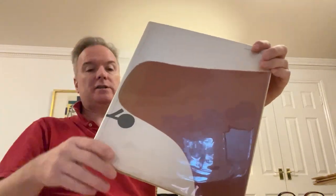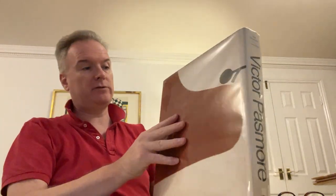Hello. In England, we're looking at a Victor Pasmore catalogue raisonné. We have one in Malta as well, so we have one at each location.